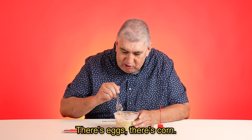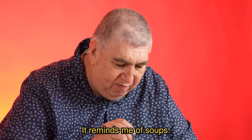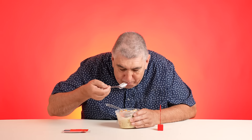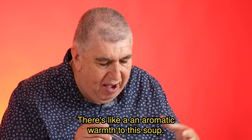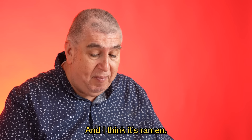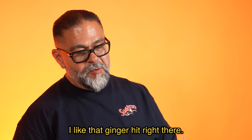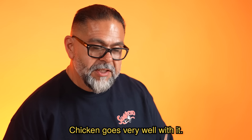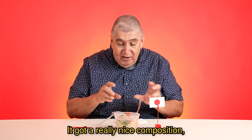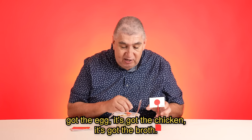Noodle number four. There's eggs, there's corn, looks like chicken here. There's a very aromatic smell to it — it reminds me of caldos. I can smell the ginger in this, it smells so good. There's an aromatic warmth to this soup. This meal is very, very warm on a cold night and I think it's ramen. Darn good soup — that ginger hit right there, really strong. Noodles were really good, chicken goes very well with it. It's got a lot of really nice composition, nice colors, the noodles, the veggies, the egg, the chicken, the broth. It's very impressive.